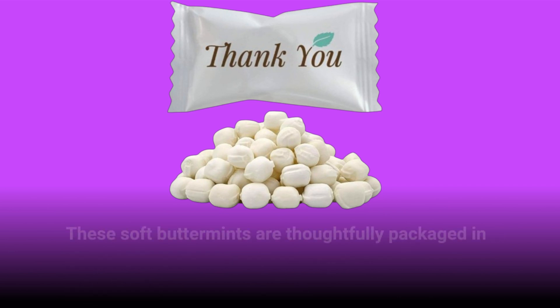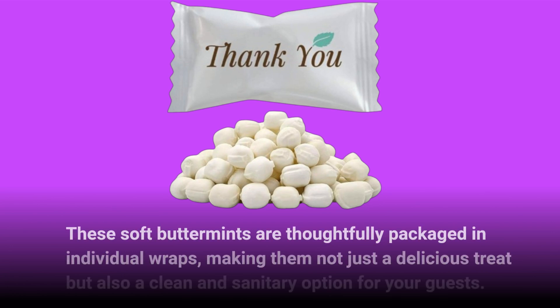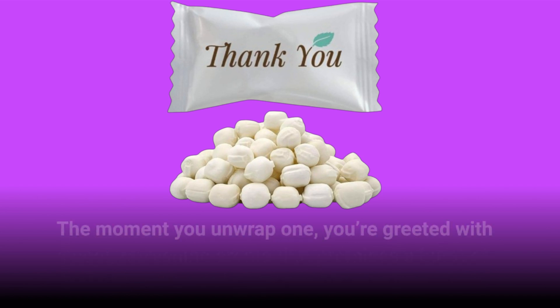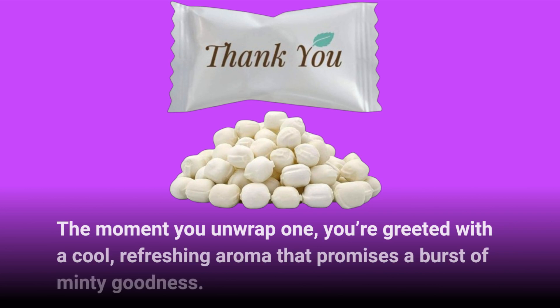These soft buttermints are thoughtfully packaged in individual wraps, making them not just a delicious treat but also a clean and sanitary option for your guests. The moment you unwrap one, you're greeted with a cool, refreshing aroma that promises a burst of minty goodness.